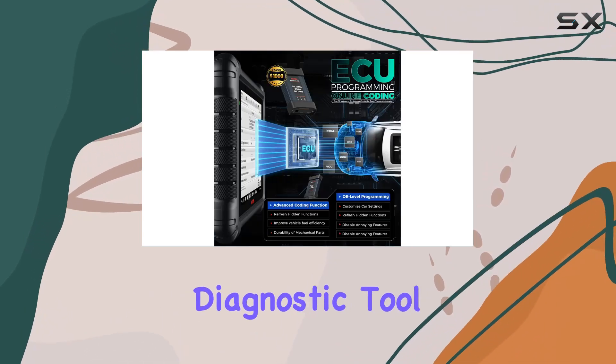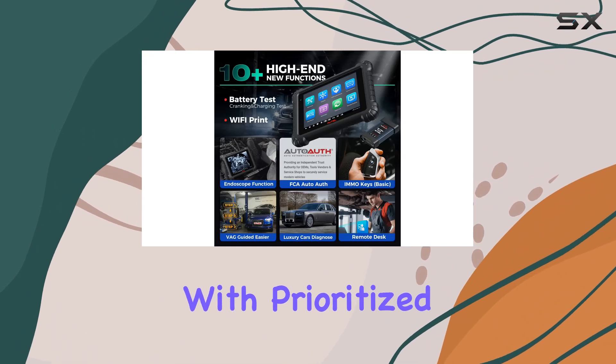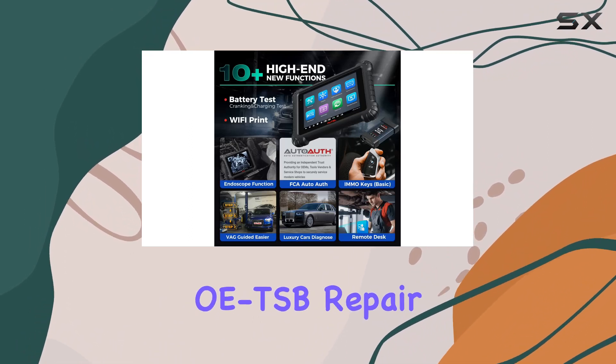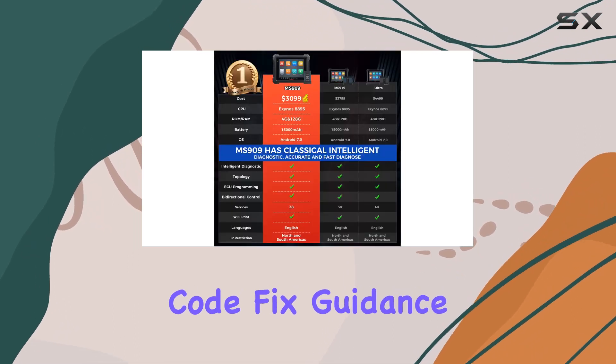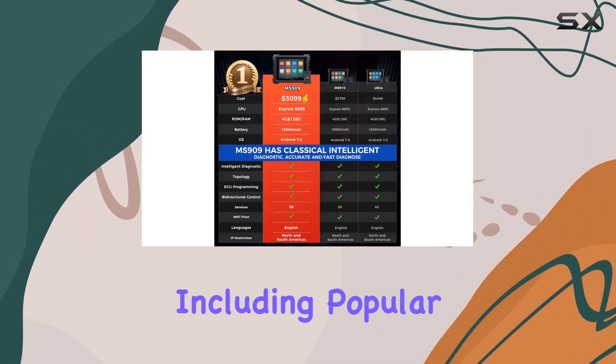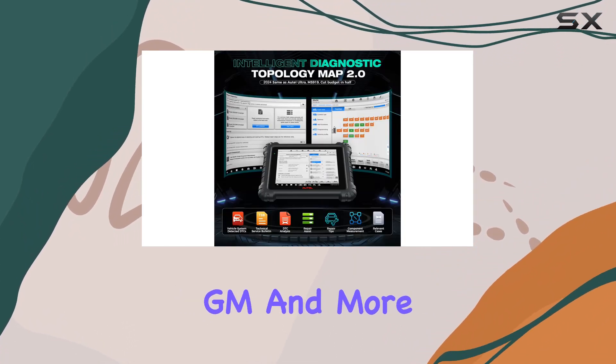This intelligent diagnostic tool is a game-changer, offering a seamless diagnostic process with prioritized fault codes, OE-level repair assist, and preset repair instructions. The quick fault code fix guidance covers over 10,000 vehicles, including popular brands like Volkswagen, BMW, GM, and more.